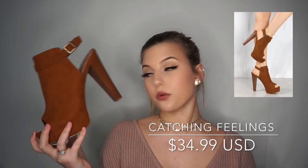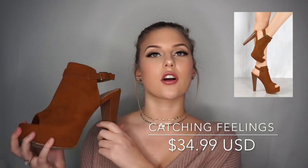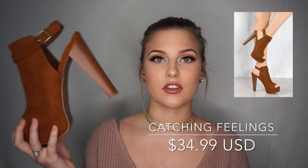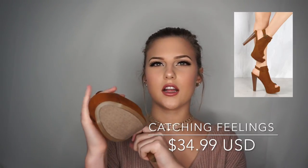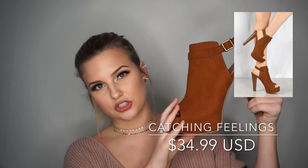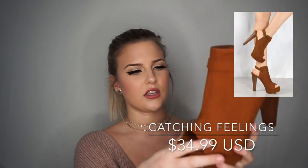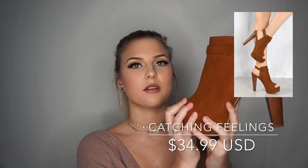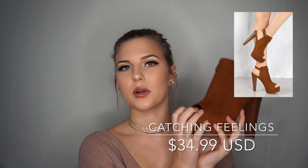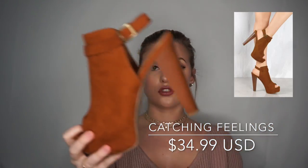I also grabbed these — a new arrival. These are called Catching Feelings. I was going to get the deeper green but I decided on this one because I think it's so cute for spring with light jeans and a white shirt. They're a lot warmer in color than I thought — I thought they'd be cognac but they're pretty orangey. I still really like them though — they're super high heels.